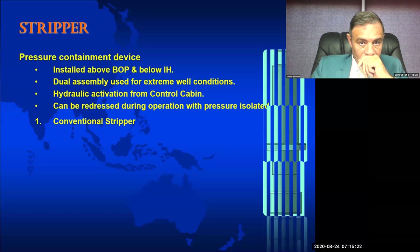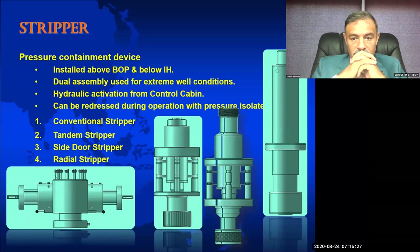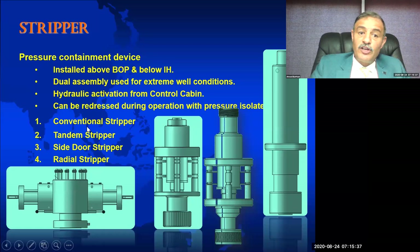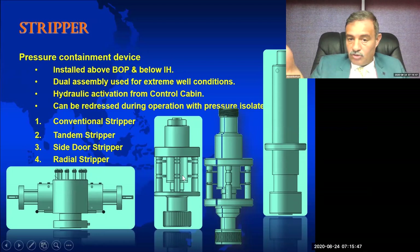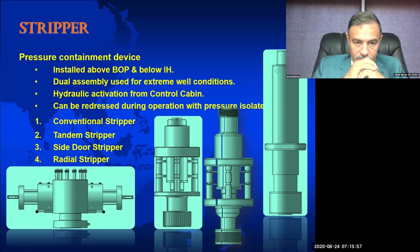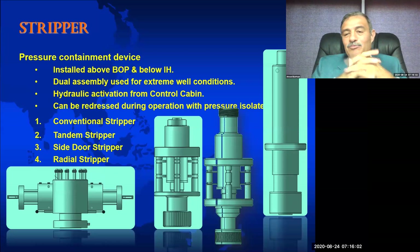We have three main types of strippers or stuffing boxes. Number one is the conventional stripper — the very old type. Number three is the side door stripper. Number four is the radial stripper, which looks like a BOP ram type. Number two is the tandem stripper. A tandem stripper is actually a side door stripper — the only difference is that the side door has no top connection (thread or flange) because it is fixed to the injector.